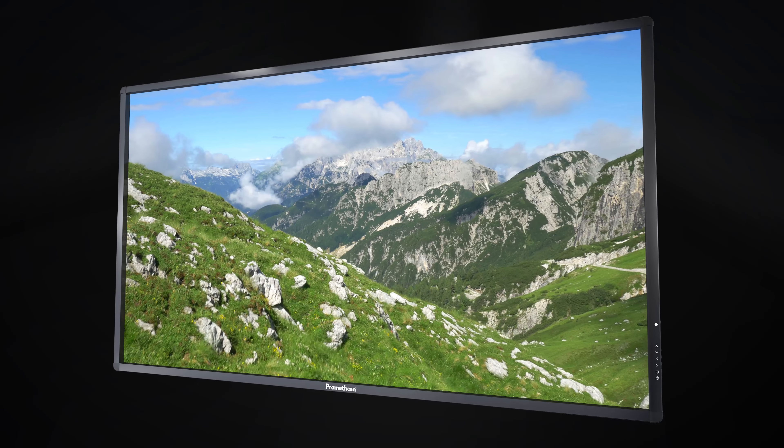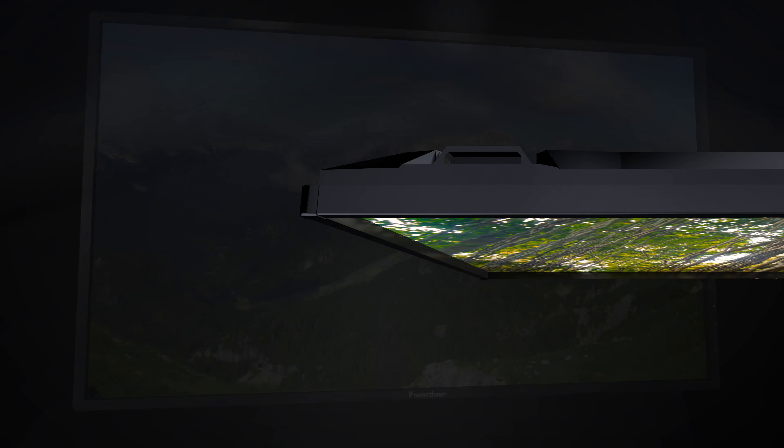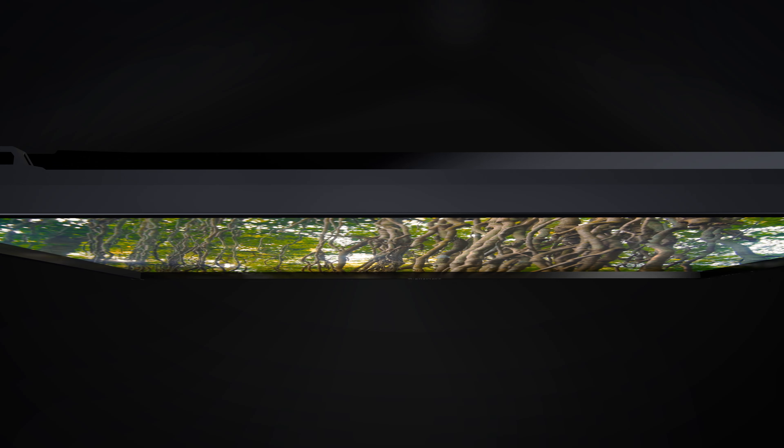Today's students are digital natives. It is second nature for them to swipe a screen or want to use touch gestures when using technology. And when we created the ActivPanel, we wanted to design an LED flat panel display with a top-of-the-line image quality and touch experience.